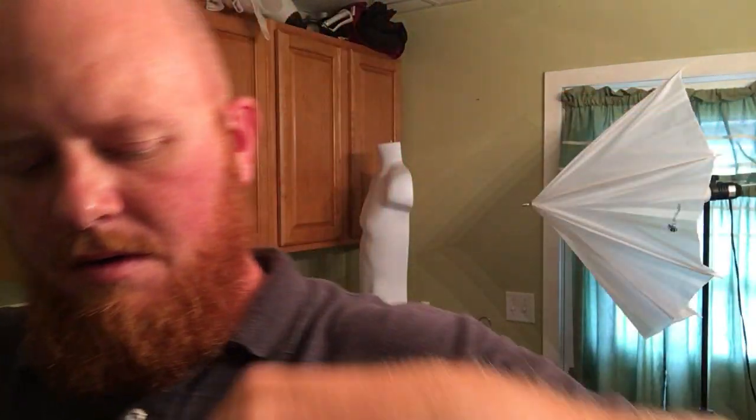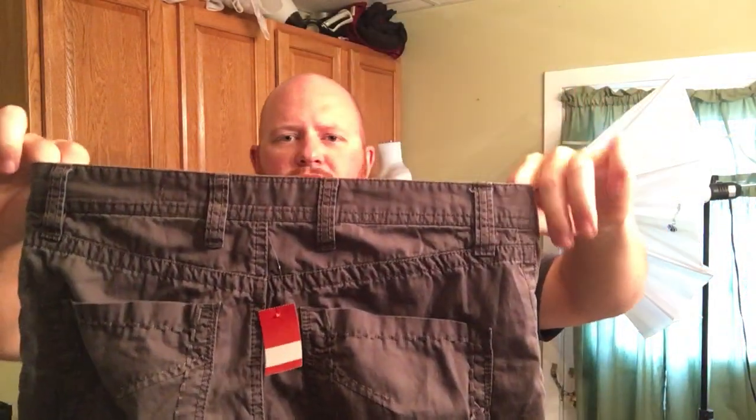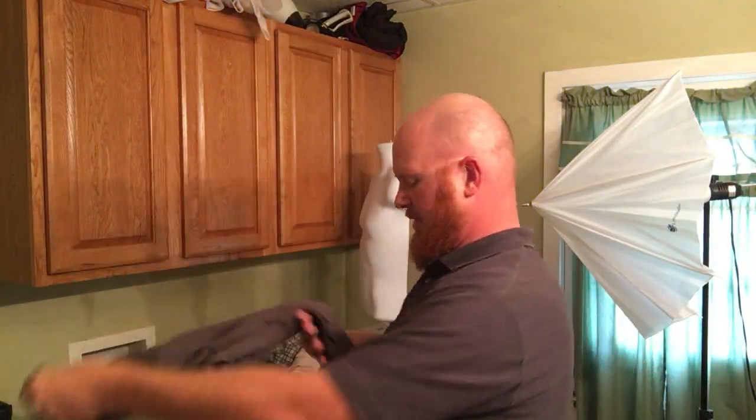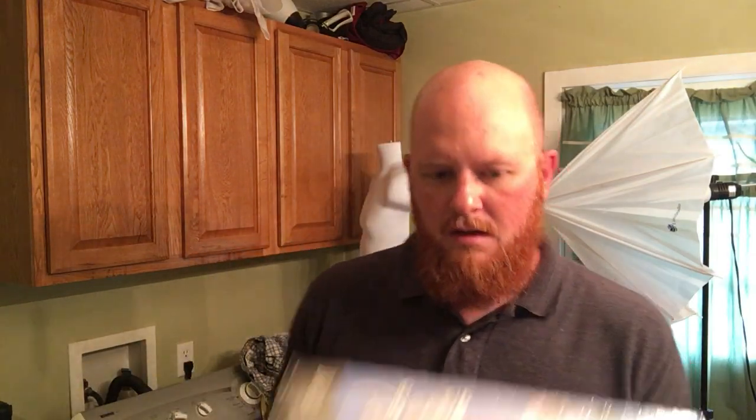I don't like to sell a lot of pants but I picked up a Buckle BKE — super small size, 31x32, style called Aiden. The only things I could find when I looked it up were actual denim jeans. These might actually be women's given how small the rise is and everything. I'll have to look them up again, but Buckle is always a good brand to pick up.